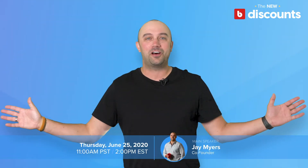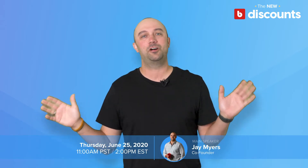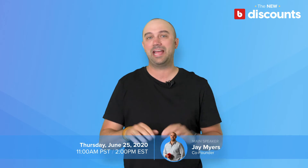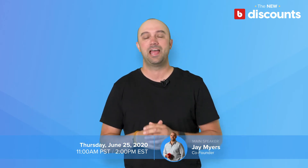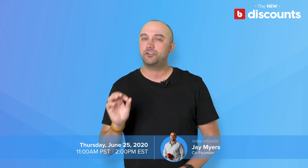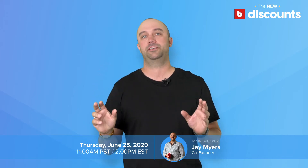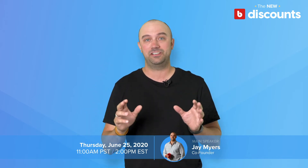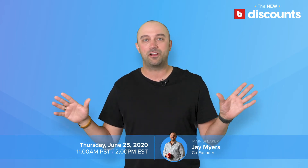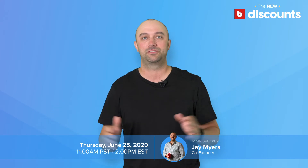Hey everyone, June 25th I'll be hosting a webinar that I know is going to help a ton of merchants run amazing sales and promotions now and especially through the holiday season. I can't wait to show you our brand new Bold Discount app — it's built on our new innovative price rules engine, and it's the exact same engine that Staples uses to power their price changes of thousands of products in seconds every time a page loads.